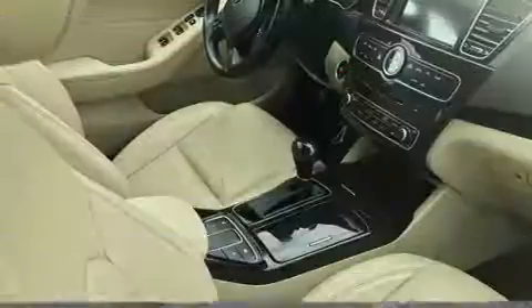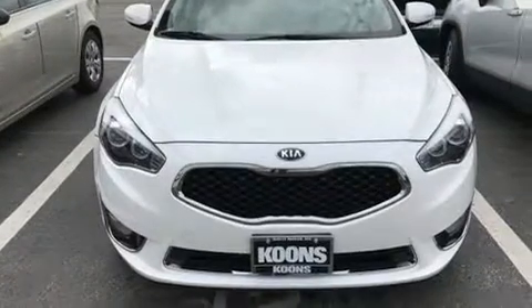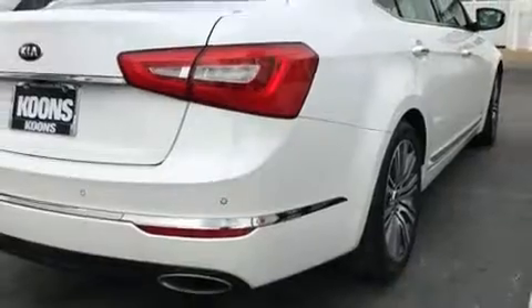Kia also prioritized safety and security by including head curtain airbags, front and rear side impact airbags, traction control, a security system, and four-wheel disc brakes with ABS. Brake Assist technology provides extra pressure when applying the brakes.